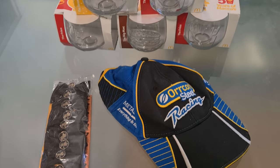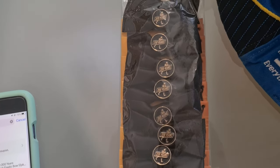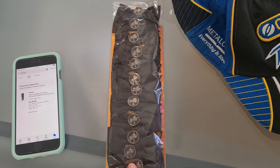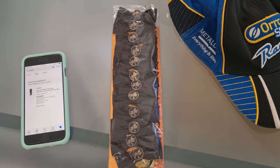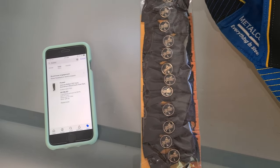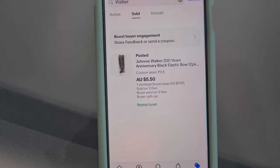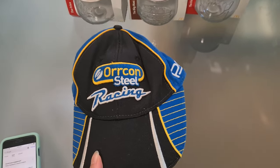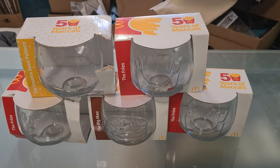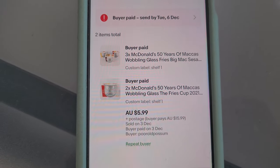Moving on to the last of the auction pieces: a pack of Johnnie Walker 200 Years Celebration little bottle-neck ties — picked up from an op shop about a year ago for 50 cents each — went for $5.50 plus postage. A racing cap went for $5 plus postage. And lastly, a little bundle of Macca's cups went for $5.99 plus postage.